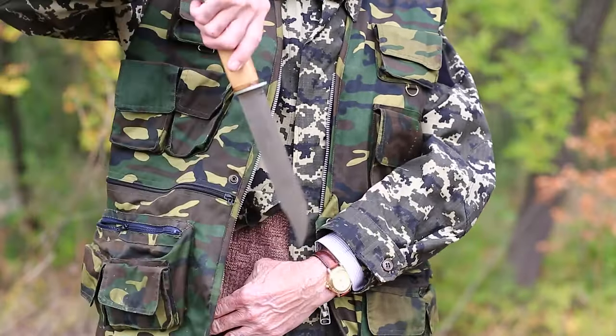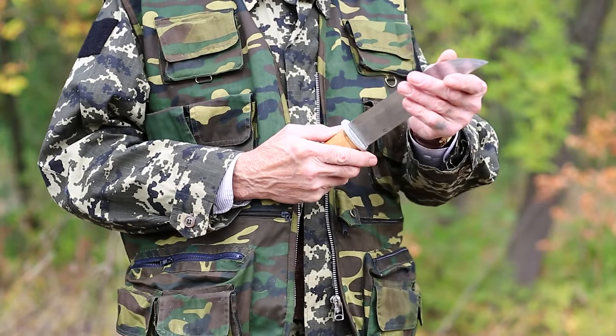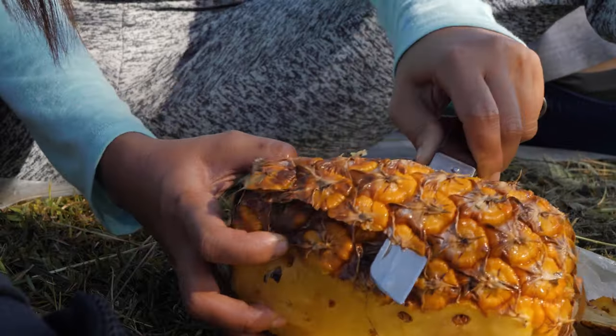Whether it's foul weather, wild animals, losing your way, or a dozen scenarios in between, a survival knife can mean the difference between life and death. It's safe to say that a survival knife is the next most important thing to have in the wilderness after food and water.